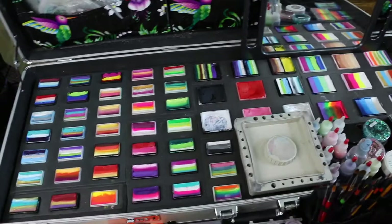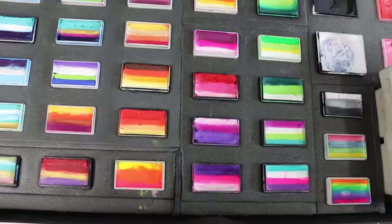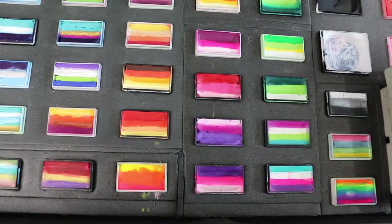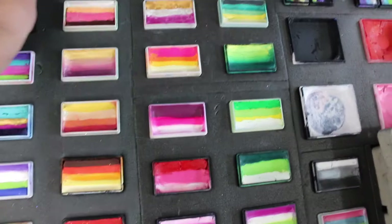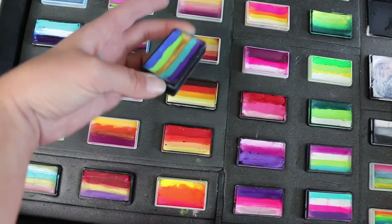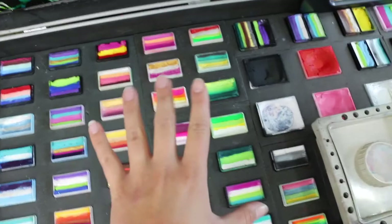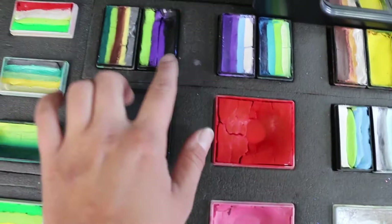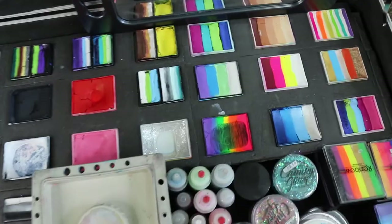I switched out a few of the split cakes for my own. She had some weird ones I really don't understand how she uses — they don't have a dark edge or a light edge. I got rid of most of the confusing ones, but here's a good example: it's like silver on the end with brown right in the middle. Leave comments below on how to use that cake, because I have no idea.